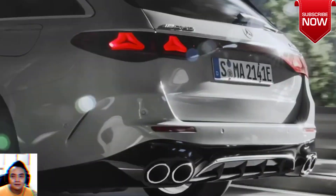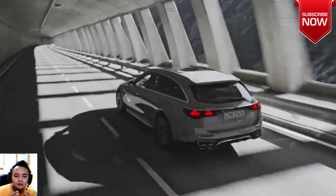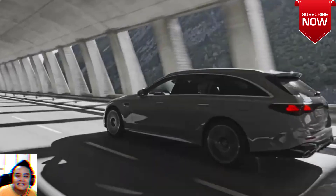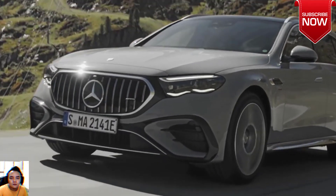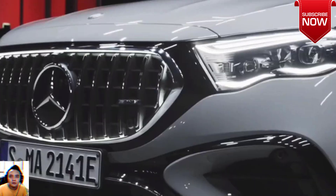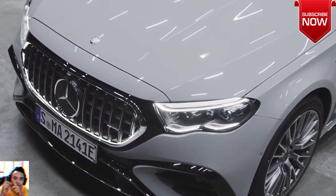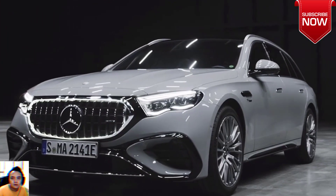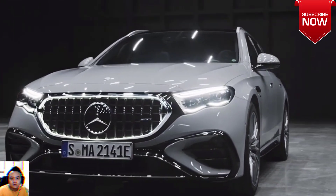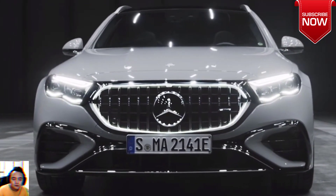Mercedes-AMG worked extensively on the new station wagon and sedan versions to make them not just faster but also more fuel efficient than their predecessors. As a result, both vehicles were fitted with a plug-in hybrid system that allowed them to go up to 100 kilometers (62 miles) on a single charge. Furthermore, the new system allowed them to travel at speeds of up to 140 kilometers per hour (87 miles per hour).